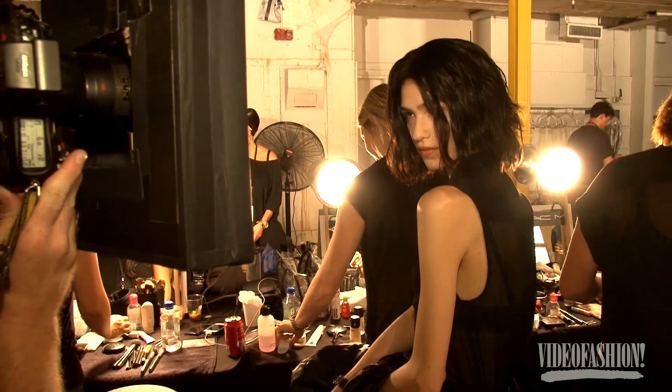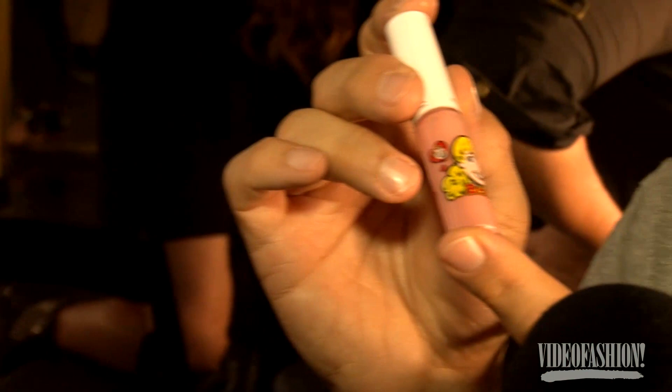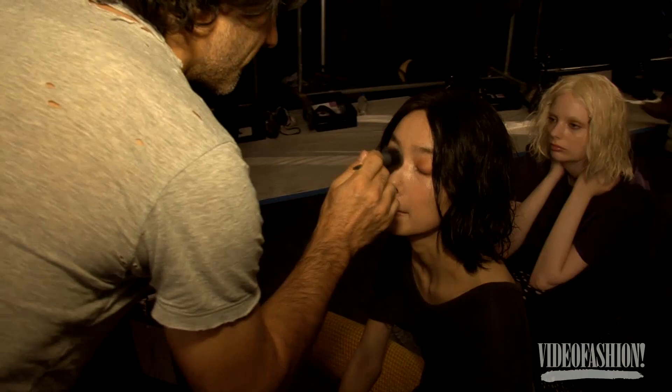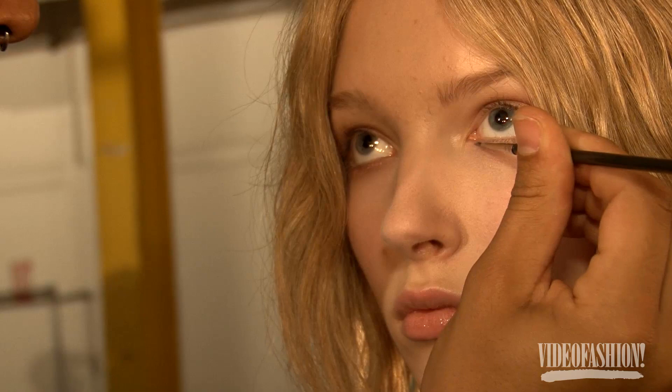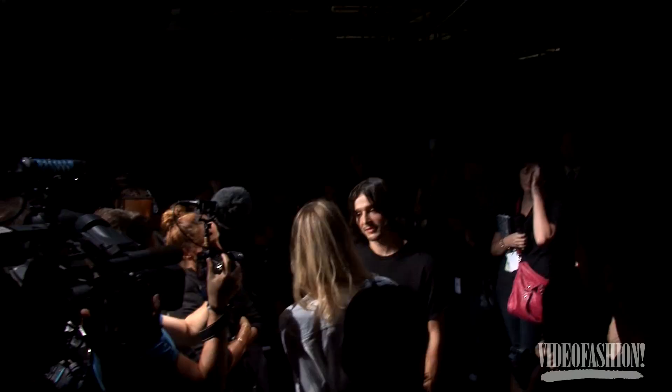I wanted to do a beautiful glow from within — try to achieve in a makeup look something which is coming from the inside out. And this color, Summer Sweetheart, we're just putting it on the lip. It's this perfect peachy pink color, which I just find looks beautiful on everyone. And then we're taking it and putting it right underneath the lower lashes in a really thin, tiny line, which just brings a little bit of reflection and emotion back into the eye.